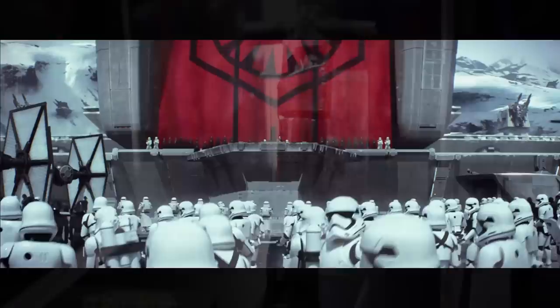So how cool is this? This is the actual costume that Adam Driver, playing Kylo Ren, will be wearing in the movie The Force Awakens. And here is Kylo Ren's lightsaber.